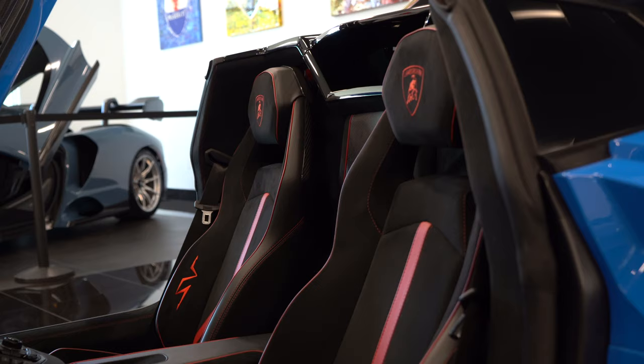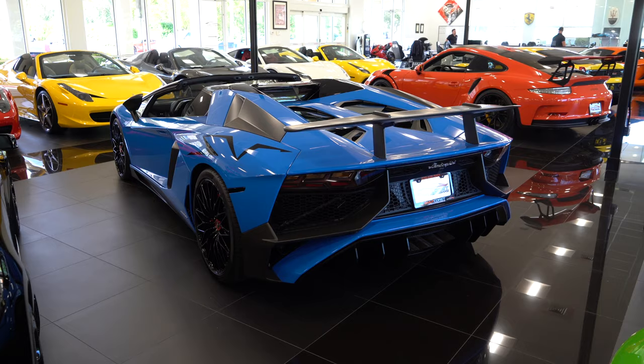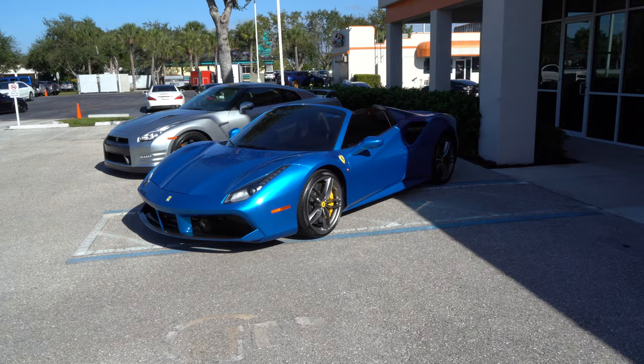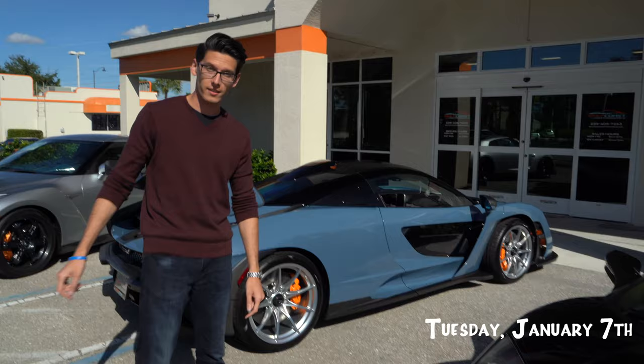Just got in this 2017 Aventador SV Roadster, Blue Le Mans exterior paint color — wonderful spec. This car was also initially owned by David Ortiz, number 34 for the Red Sox, Hall of Famer. A few minutes ago we just got a Ferrari 488 Coupe finished in Blue Corsa.